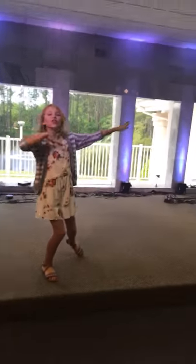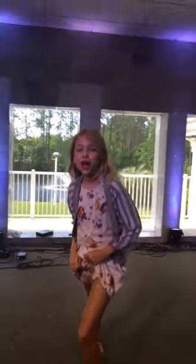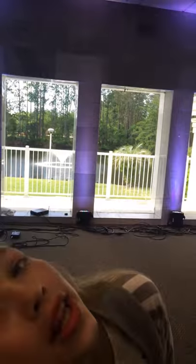Thank you guys so much for watching. And subscribe and make me happy. It's my house tour — hope you enjoyed. If you want to see more tours by me, comment down below. So have a great day.